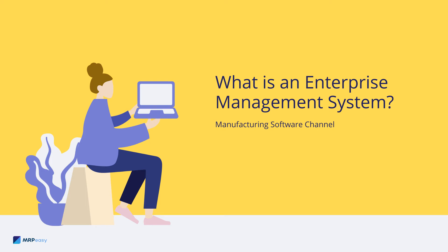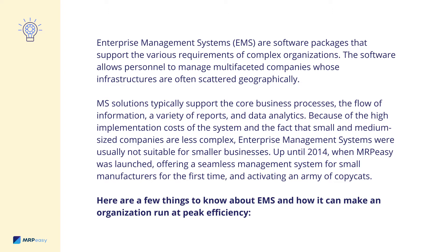What is an Enterprise Management System? Enterprise Management Systems, or EMS, are software packages that support the various requirements of complex organizations. The software allows personnel to manage multifaceted companies whose infrastructures are often scattered geographically. EMS solutions typically support the core business processes, the flow of information, a variety of reports, and data analytics.